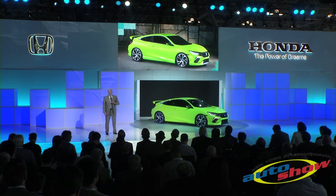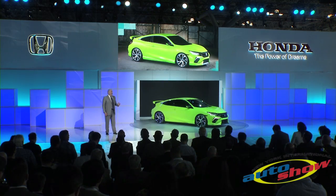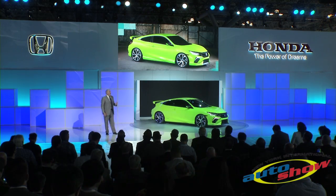The new Civic isn't just a critical new model in a Honda lineup growing ever stronger — it's actually the heart of who we are as a company.